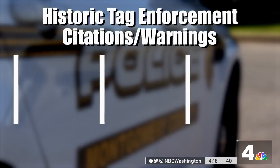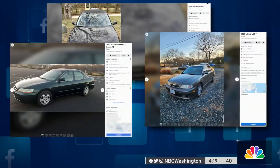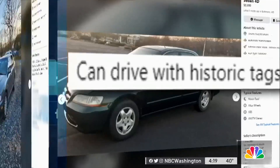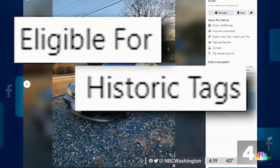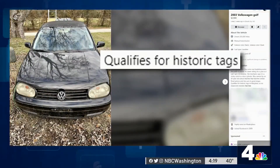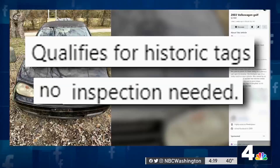That's one of the issues Montgomery County Police Lieutenant Adam Curry is concerned about, and part of the reason historic tag enforcement is up in Montgomery County. 'You'll see a lot of people advertising vehicles — historic vehicle, you don't need the safety inspection.' We found it on plenty of Facebook ads: a 21-year-old Honda that can drive with historic tags, a 23-year-old Infiniti eligible for historic tags, and a 2003 Volkswagen which qualifies for historic tags — so no inspection needed.